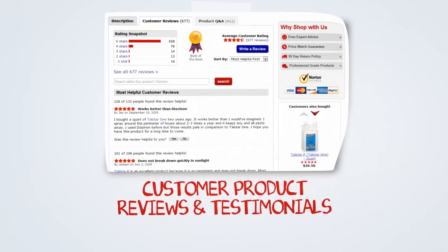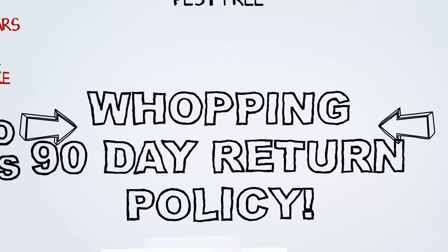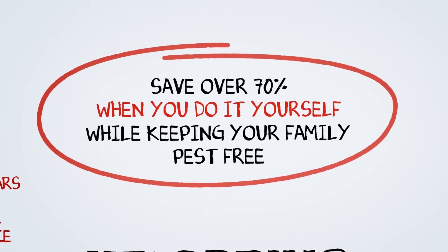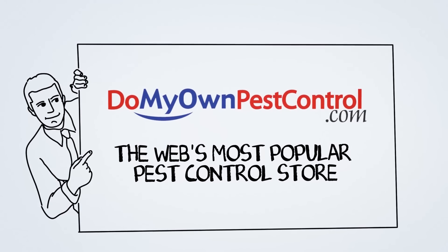And customer product reviews and testimonials. If our great products don't work, we back them with a 90-day return policy. Our average customers save over 70% on pest control versus hiring an exterminator. So enjoy your visit to the web's most popular pest control store, DoMyOwnPestControl.com.